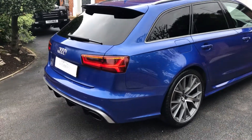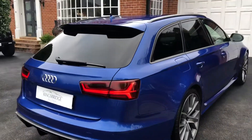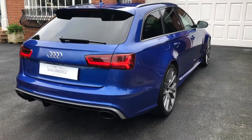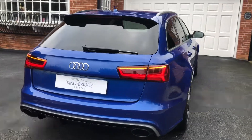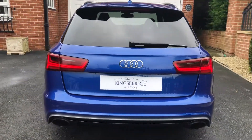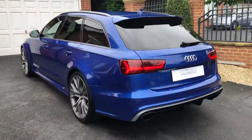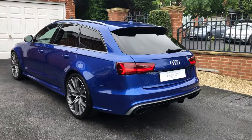It's a one-owner car, ordered from new direct from the dealership. It wasn't pre-registered and it also wasn't a showroom model — it was made to order for its one private owner.